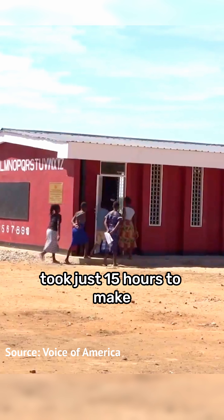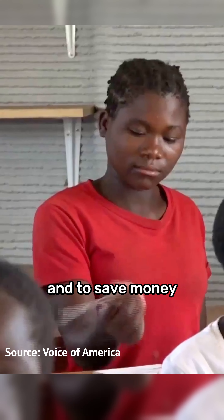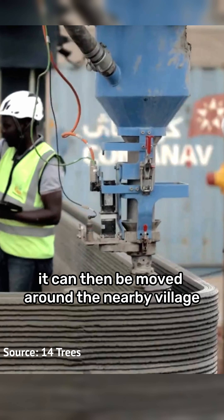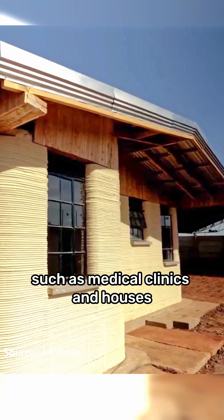The first printed school in Malawi took just 15 hours to make and is big enough for 15 students. To save money, after the machine finishes a school it can then be moved around the nearby village to create other crucial infrastructure such as medical clinics and houses.